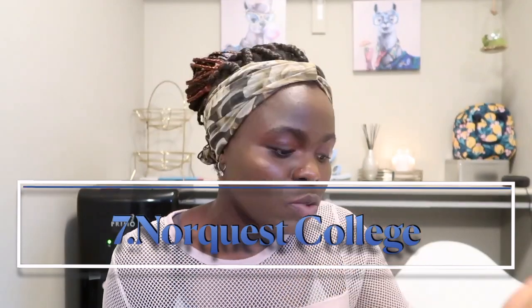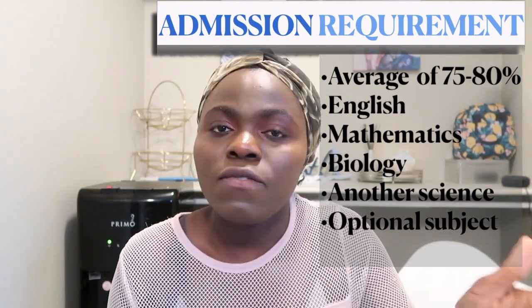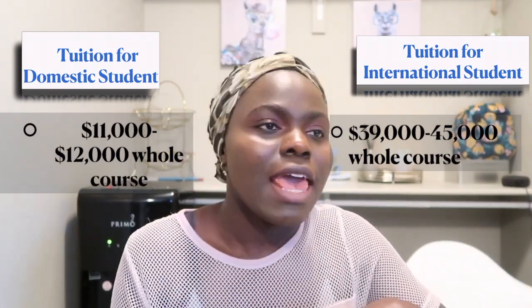Now let's get to the LPN type of schools. Number seven is NorQuest College, located in Edmonton, Alberta — one of the best schools for LPN programs. The admission requirement is only three courses: English, math, and biology. For international students, they may also ask for an IELTS English test. Always find the international page on the school's website to check specific requirements. Tuition for Canadian students is $11,000–$12,000 for the whole course, and for international students it's $30,000–$40,000 for the whole course.